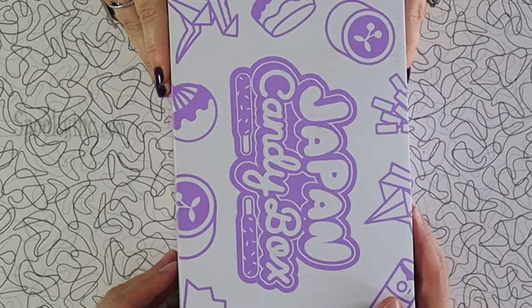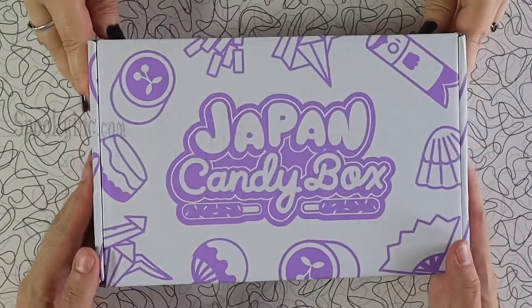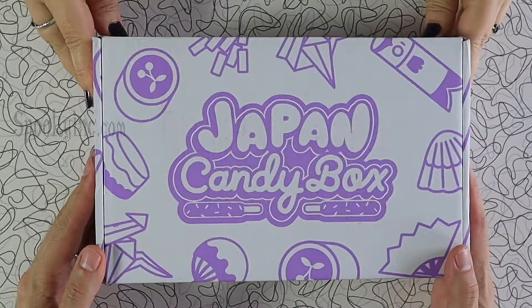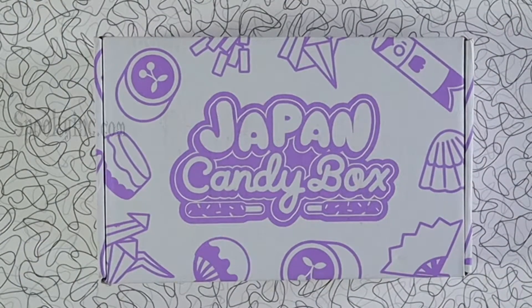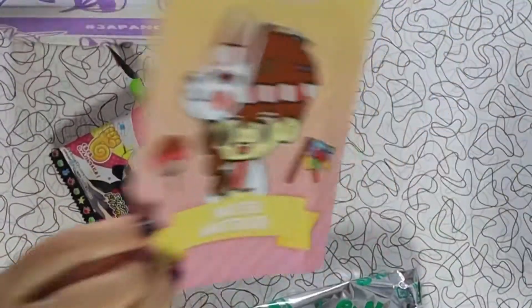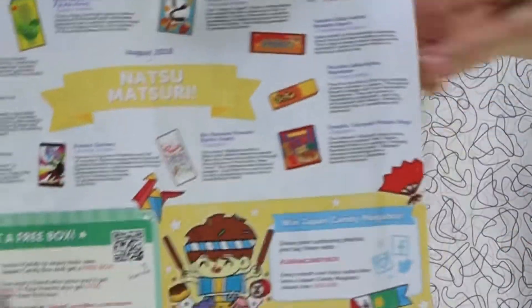If you want to try Japan Candy Box, go to japancandybox.com and you can do a one month, three month, six month, or even a full year subscription! Check it out, it's lots of fun! We love it so far — this is our second box, and we've had way too much fun trying all the candy. The other really cool thing is they give you a list of what all this candy is in English!